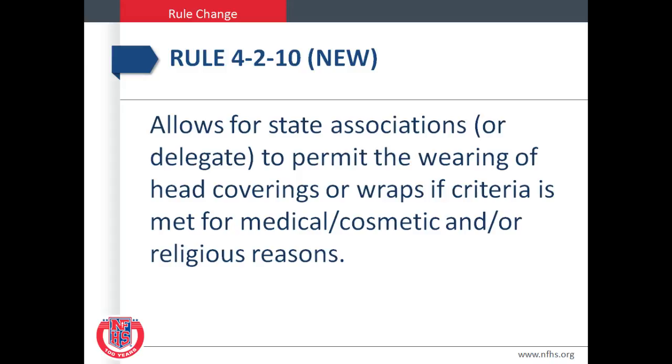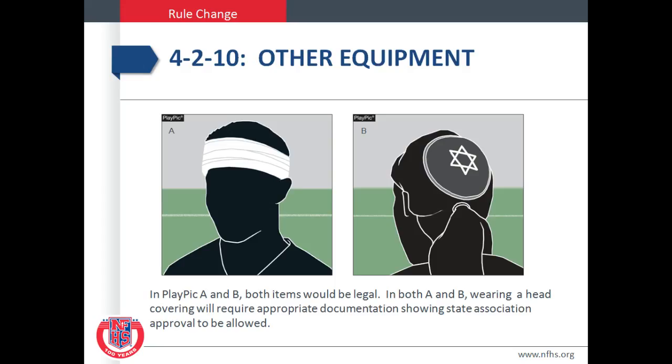Rule 4-2-10 is a new rule. It allows for state associations or delegates to permit the wearing of head coverings or wraps if criteria is met for medical, cosmetic, and/or religious reasons. In Play Pick A and B, both items would be legal. Wearing a head covering will require appropriate documentation showing state association approval to be allowed.